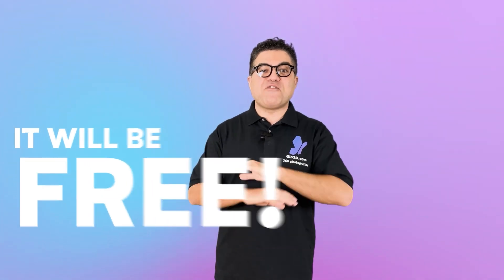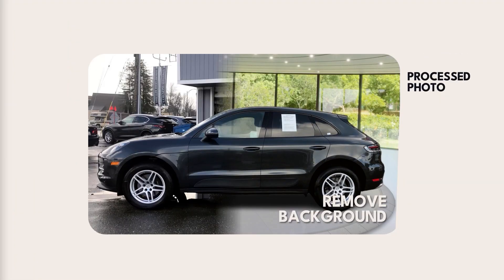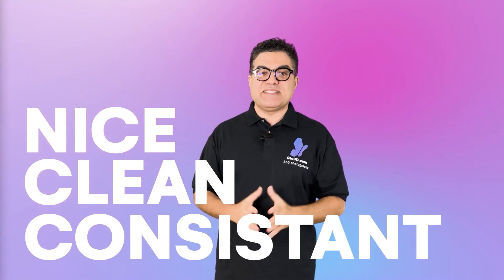Yes, you heard it right — it will be free and free forever for as long as we can keep it. This free tool will also include free custom backgrounds, free headers and footers, free auto alignment, auto scaling and auto tuning the colors, so every car photo will be nice, clean and consistent.